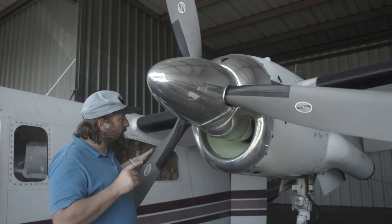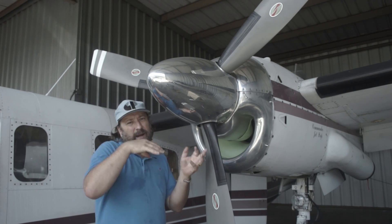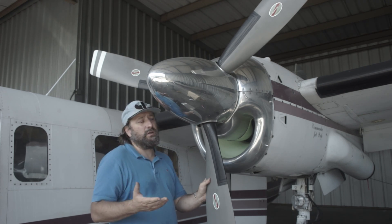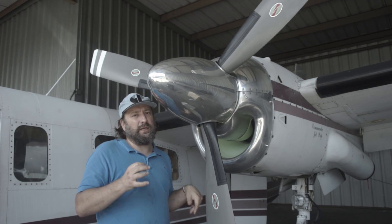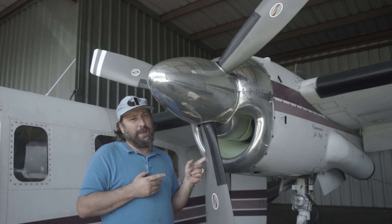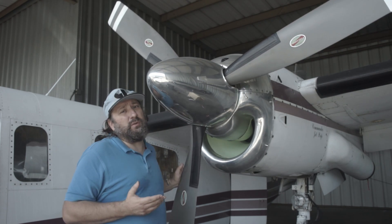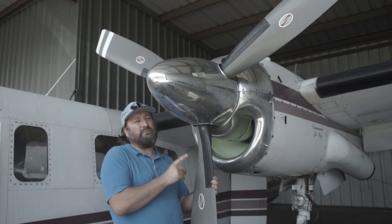That said, the PT6 is just not as efficient — possibly because of the reverse airflow and the free turbine design. The Garrett will burn about 20% less fuel for the same speed and same horsepower, so these engines are much more fuel efficient. You'll find that airplanes with really good range, like Turbo Commanders, Merlins, and Conquests, tend to have Garrett engines. With PT6s you can still get long range — the King Air 350 is a great example of an extremely long-range turboprop — but they need a lot more fuel to cover the same distance.